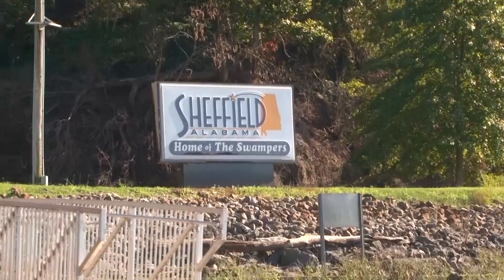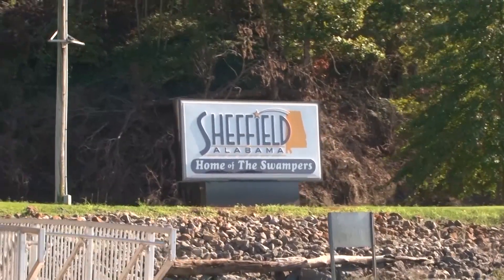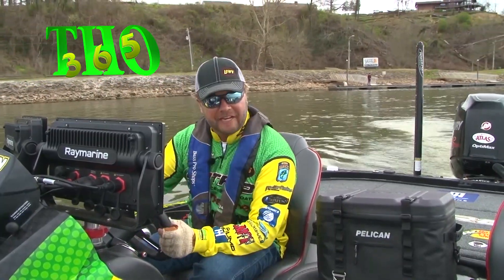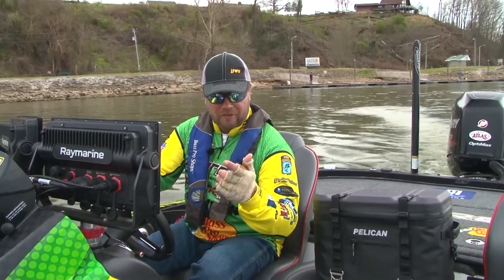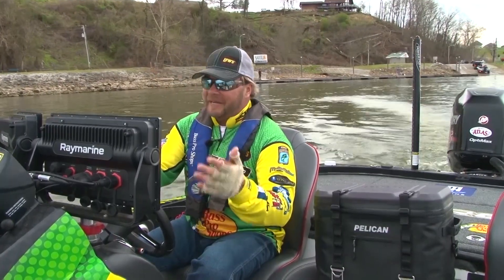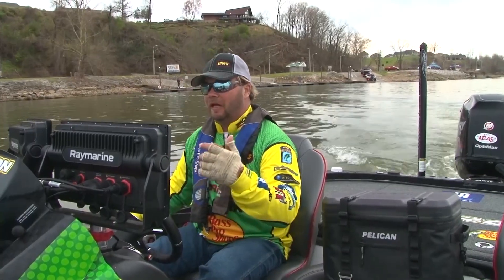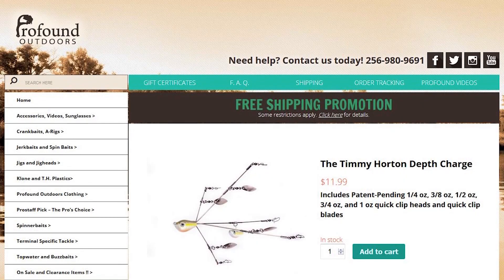We're here on Pickwick Lake. We got a lot of rain coming over the next week. The lake's still clear right now — it's gonna muddy up, so we're gonna get out and do one of my favorite things: fish a jerkbait. One of the biggest keys in fishing a jerkbait is you gotta have good water clarity. If it's stained up, I like something more like an A-Rig or a spinnerbait.